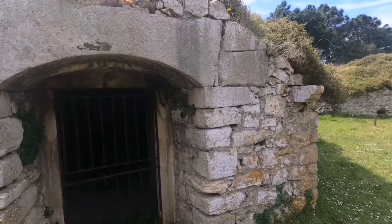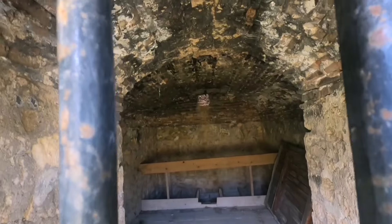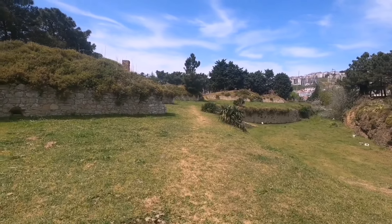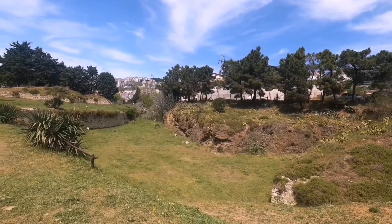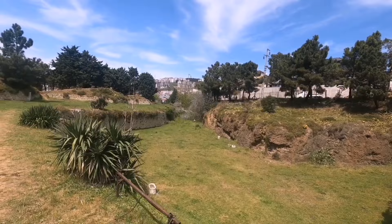Buralarda ya sığınak ya cephanelik var. Sinop deyince aklımıza deniz geliyor, tarihi cezaevi geliyor, ama bu Tabyalar kimsenin aklına gelmiyor. Gerçekten bu kültür varlığımızı korumamız gerekiyor.